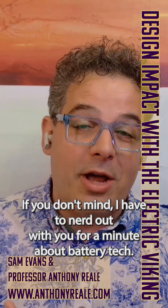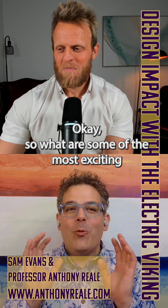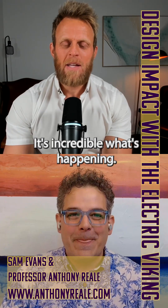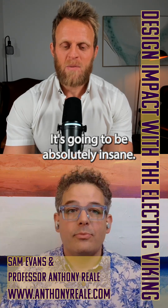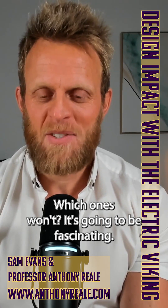If you don't mind, I have to nerd out with you for a minute about battery tech. So what are some of the most exciting battery chemistries being explored right now? Battery technology — it's incredible what's happening. There's going to be an explosion in the next 10 years. It's going to be absolutely insane. Which ones will win, which ones won't — it's going to be fascinating.